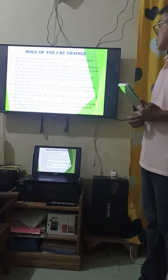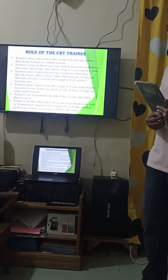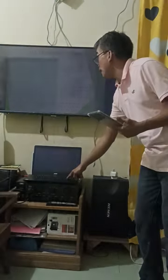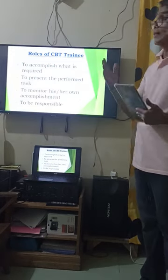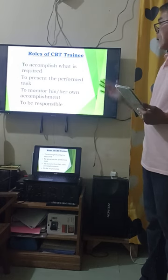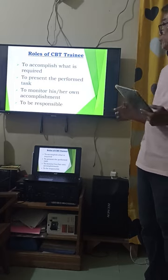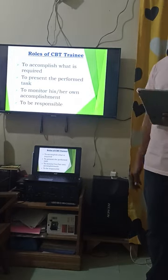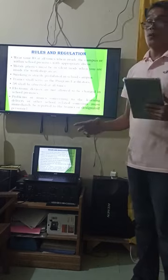Number five: trainees are responsible for what they learn and when they learn it. Number six: trainees decide when they are ready to perform each task or demonstrate mastery to a job-like level of proficiency before receiving credit. In summary, the role of the trainee is to accomplish what is required, perform the tasks, monitor their own accomplishment, and be responsible.